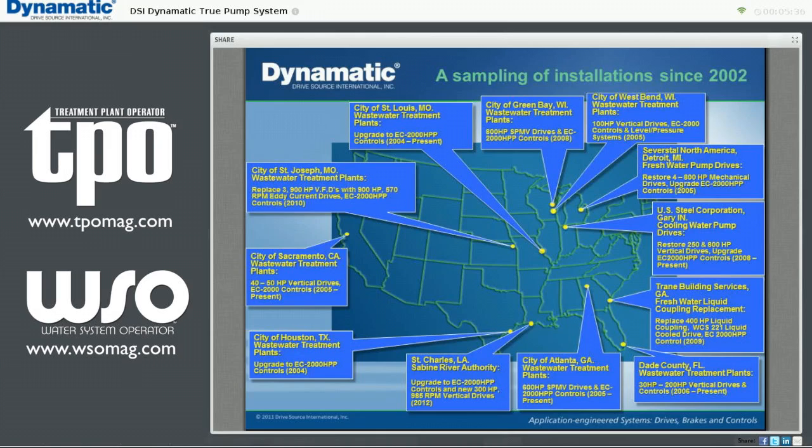This slide shows a sampling of recent installations in the United States using Dynamatic eddy current drives and controls that were chosen specifically by using the criteria of true system efficiency. These municipalities and industrial customers made their final decisions based on one or more main factors: initial capital cost, reduced kilowatt usage, or the low life cycle cost and longevity of eddy current drive technology. Let's take a minute to watch a video on how eddy current drive technology actually works.